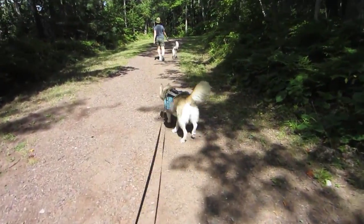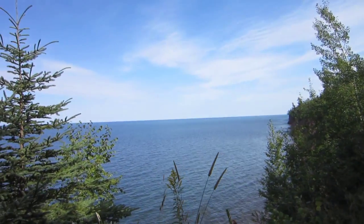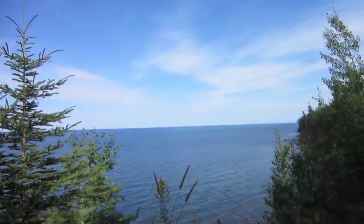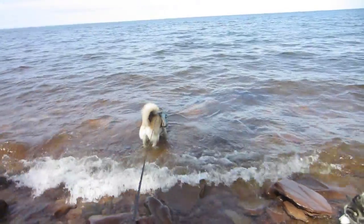This time we got Shiloh and Shelby with us. Shelby's carrying her water. Shiloh's way up there with Rebecca. This is Lake Superior. It really turned out to be a beautiful day. Shiloh's in Lake Superior! It's really cold — it's Lake Superior! Shelby's in Lake Superior!